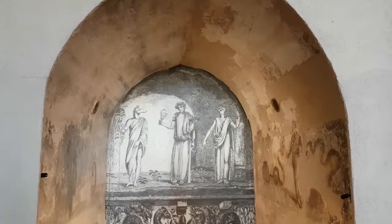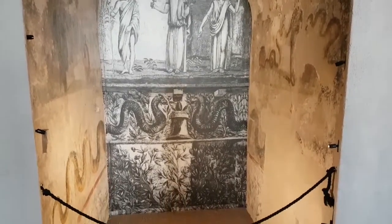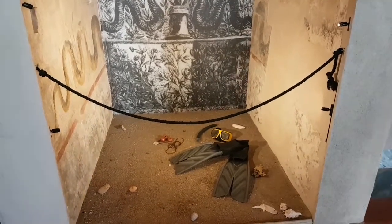Here we have a reproduction of one of the houses of Pompeii dedicated to the cult of Egyptian divinities, and underneath you can see the signature by Blubb: mask, fins, and a snorkel.